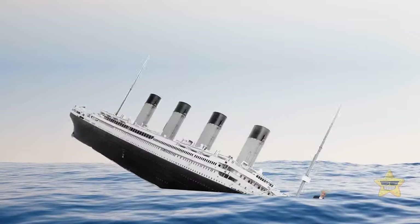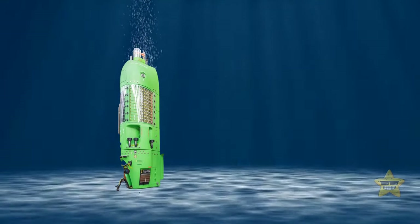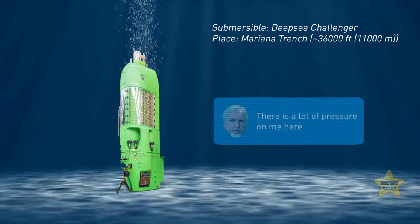Remember James Cameron, the guy who made the movie Titanic? He's super into exploring the ocean, and in 2012, he set a record by going down to the Mariana Trench in a vertical torpedo sub. He thinks there's nothing like being in the ocean and experiencing it firsthand.